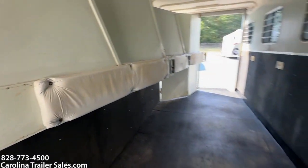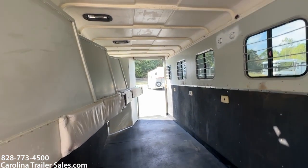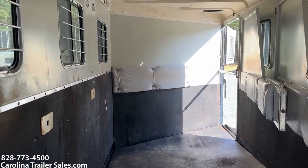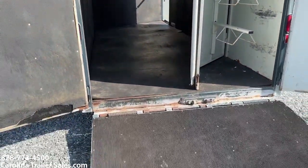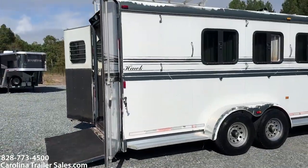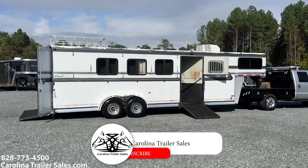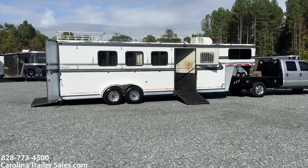If you needed to haul four wheelers, a carriage, or something of that nature, this would work great. You can just take all the dividers out and have a big open box. So this is a Hawk 2007 four horse reverse load — a great using trailer. My name is Ashley, this is Carolina Trailer Sales. Best way to reach me is 828-773-4500. You guys have a great day, bye-bye!